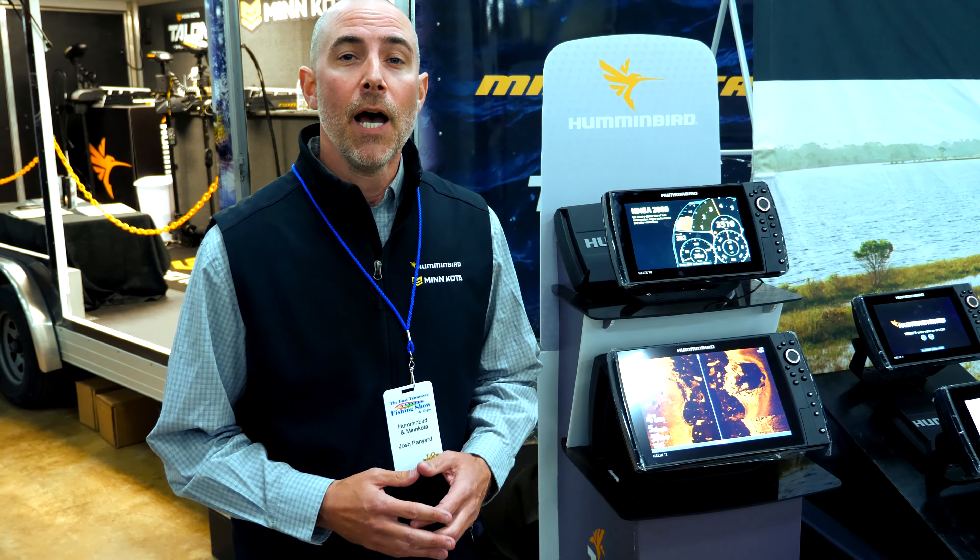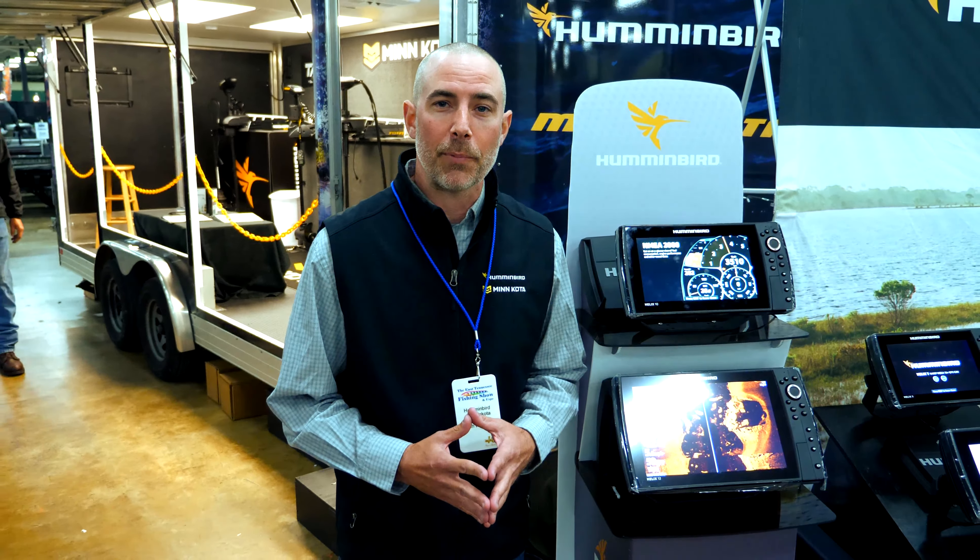Hey guys, we're here at the East Tennessee Fishing Show 2020. We're going to talk a little bit about Hummingbird and Minn Kota today.